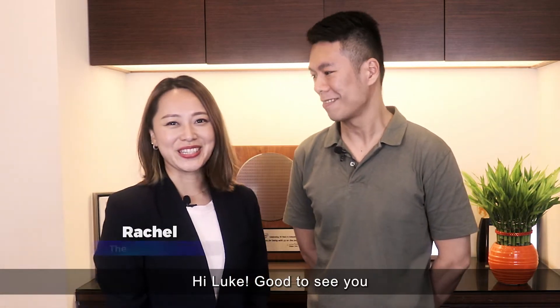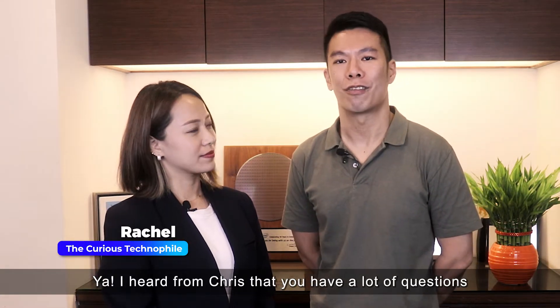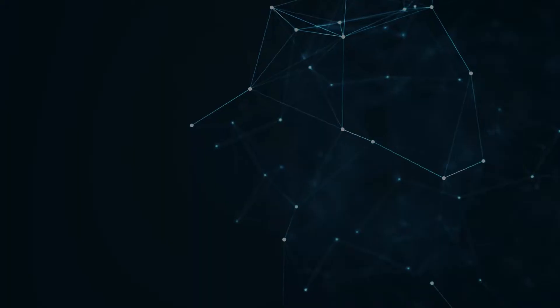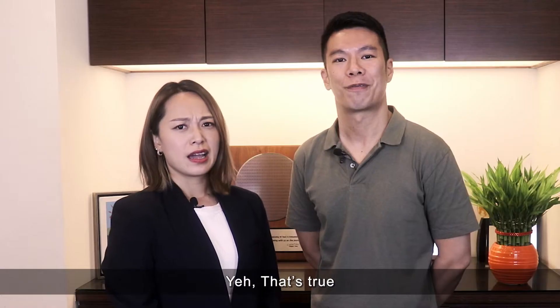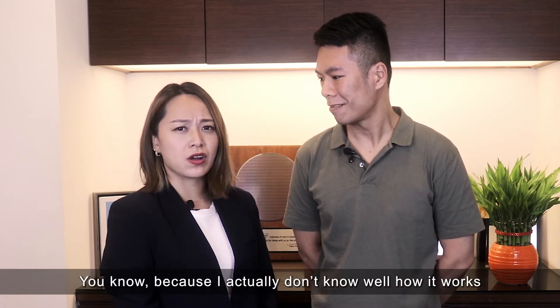Hi Rachel. Hi Luke, good to see you. I heard from Chris that you have a lot of questions about the data security issue after you work from home. Yeah, that's true. I feel so insecure about this because I actually don't know how it works.